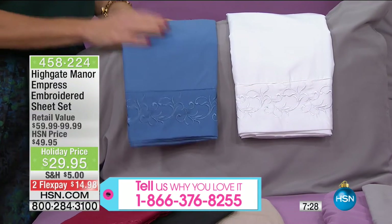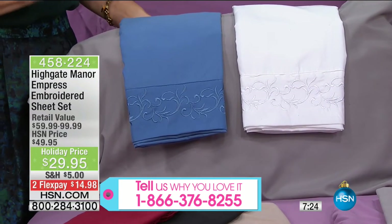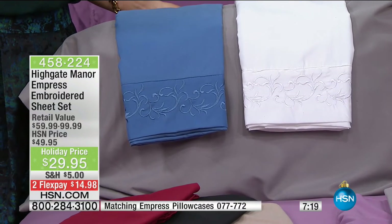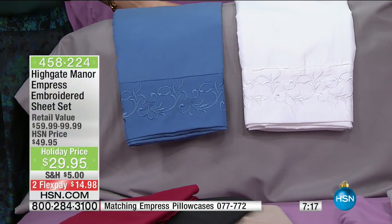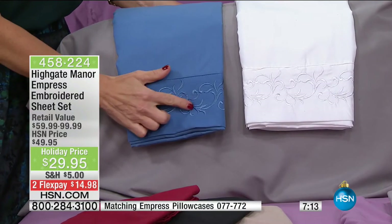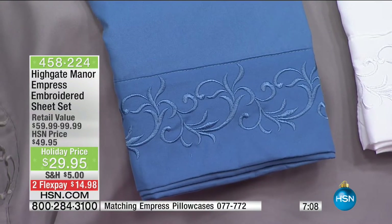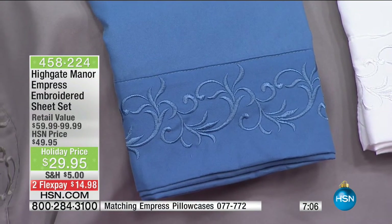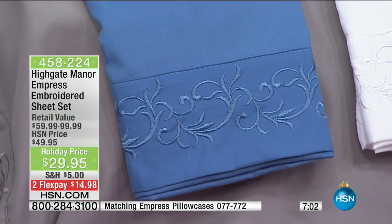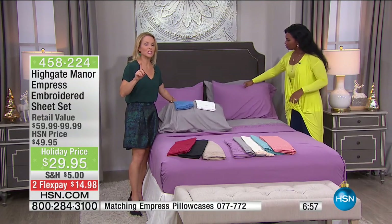You've got to feel these — you just can't describe it. If you've never tried microfiber, this is the time. Just pick your color and go with it. The embroidery is a beautiful Empress design — it's also on the top sheet, four inches all the way around, and on the pillowcases. I'd love to show you the fitted sheet because there's something special about it.